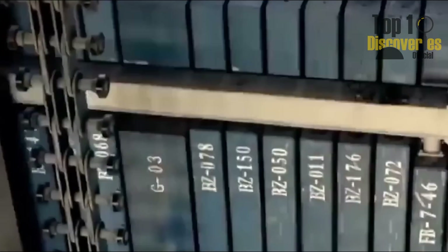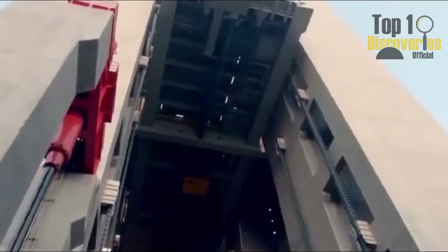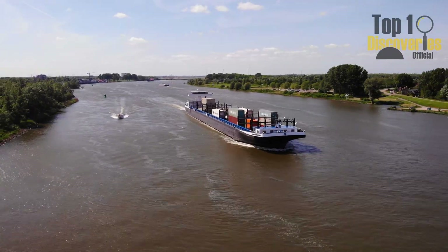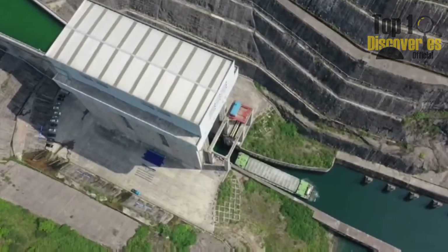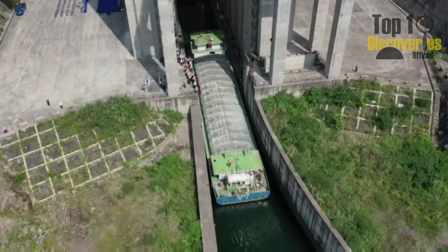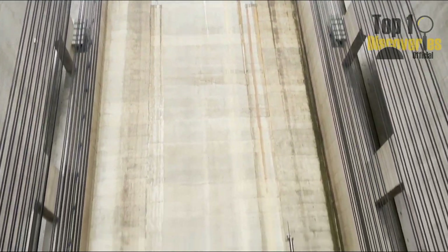And the journey doesn't stop at the top. Once the ship is raised, a fourth elevator brings it back down to the reservoir behind the dam — another 47-meter drop, automatically adjusted to water levels. Every part of the process is automated, synchronized, and operates like one giant mechanical conveyor system, humming smoothly as ships rise and fall.